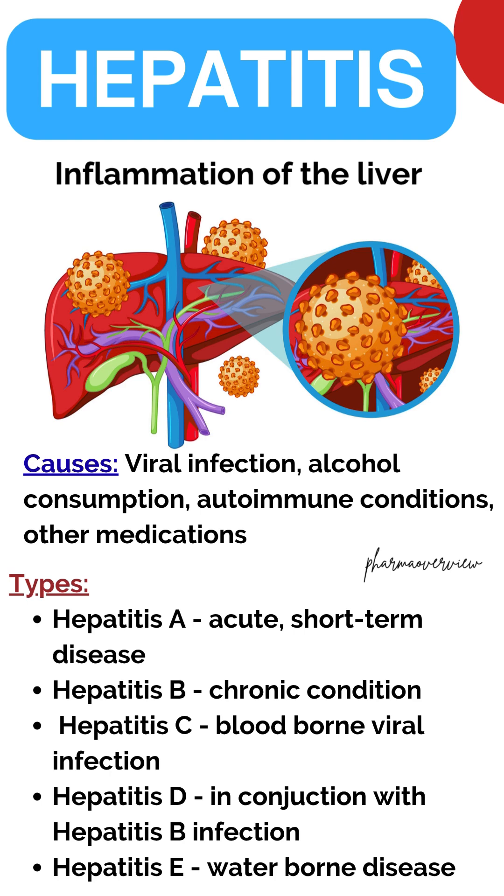Hepatitis is an inflammation of the liver that is caused by a variety of infectious viruses and non-infectious agents like alcohol consumption, autoimmune conditions, and other medications. There are five main strains of the hepatitis virus, referred to as types A, B, C, D and E.